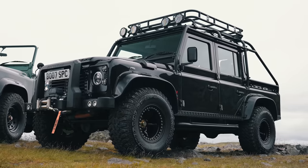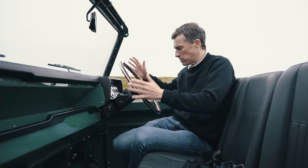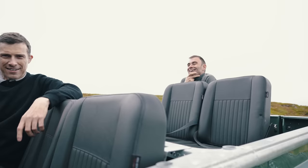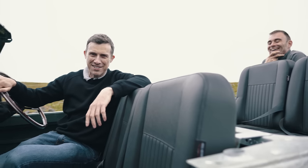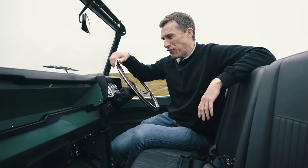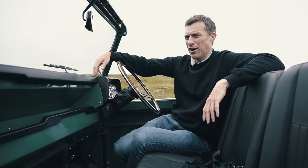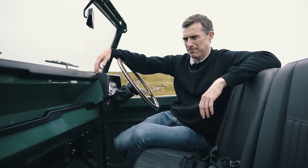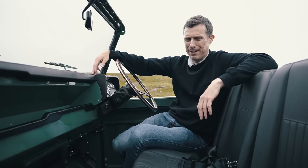That one is called the Spectre Defender. I don't know what this one is called — surely it's got a name. Rich, what's the name? Doris. He hasn't got a proper name for it so he's just come up with Doris. So if you fancy a Land Rover Doris, contact Richard at Electric Classic Cars — he'll sort you out, but not with naming. Clearly crap at that.